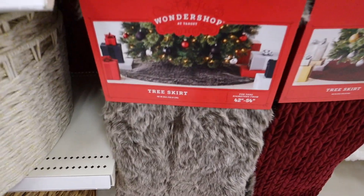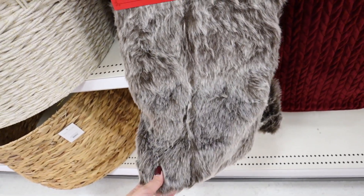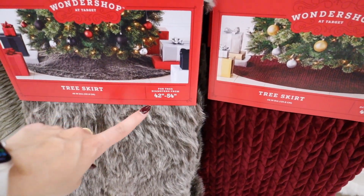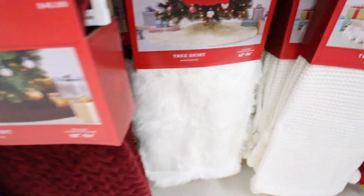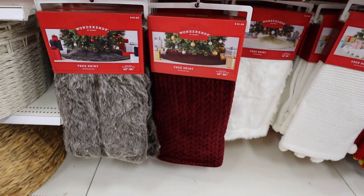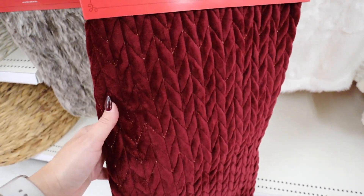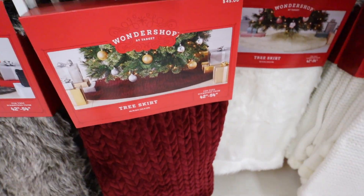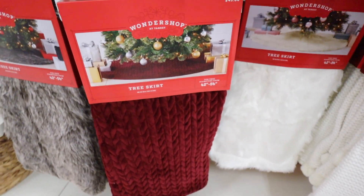Moving on to tree skirts — they have a ton of really nice options. First is this fuzzy tree skirt for $45, which is very popular right now. You want to be really aware of the size of your tree base when buying a tree skirt. It also comes in cream for $45. This deep red velvet one with a herringbone pattern and gold stitching is $45 — it's very thick and looks way more expensive than it is.